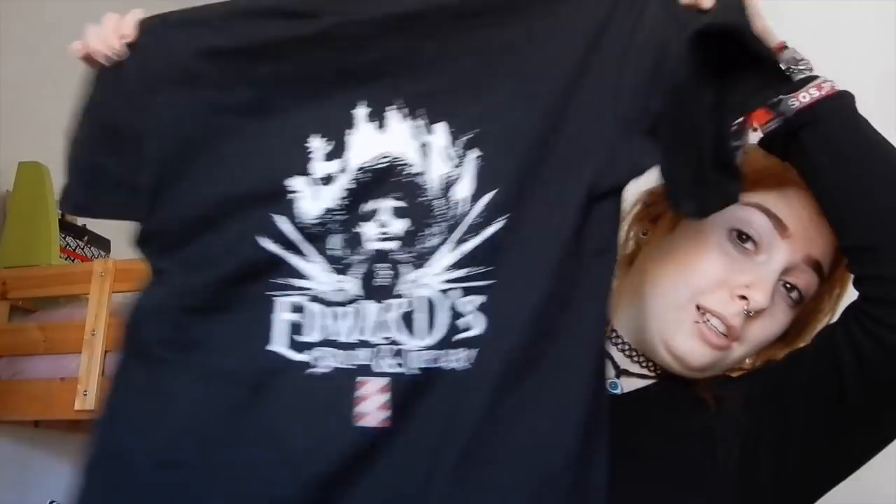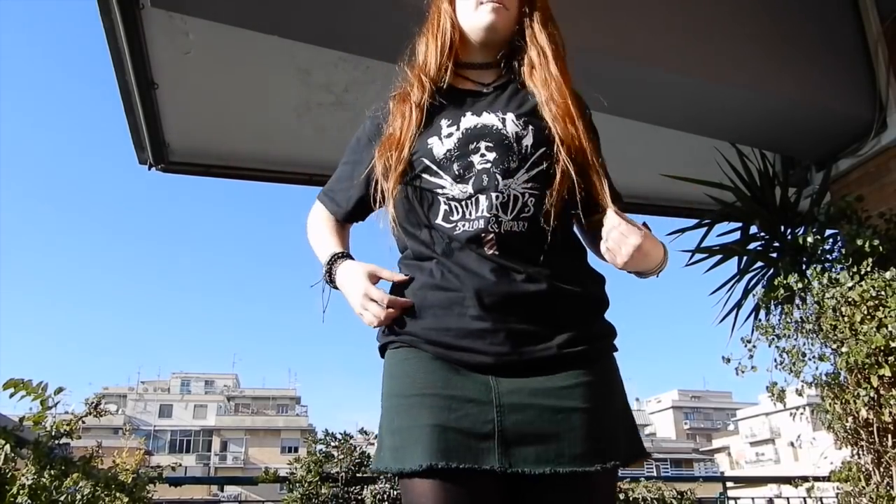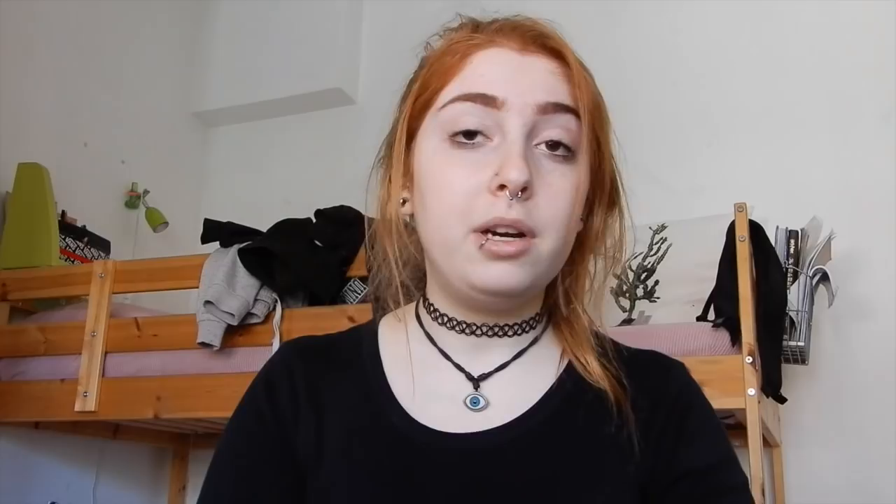Elena ordered me this shirt which is literally me — it's got Edward Scissorhands on it. I love anything Tim Burton and anything Johnny Depp, so all together this is amazing. I even wore it the other day because the design on it is just amazing and I love this movie. I was really excited about this one.